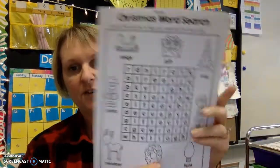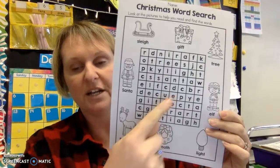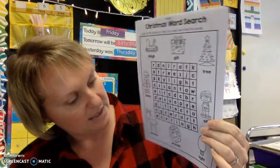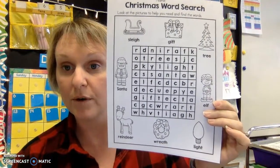I also have another fun word search where all the words are around the outside with pictures and they can find them in there. You can also use this if your kids want to do some kid writing over break — they can use these words to reference for a story. Again, that's optional.